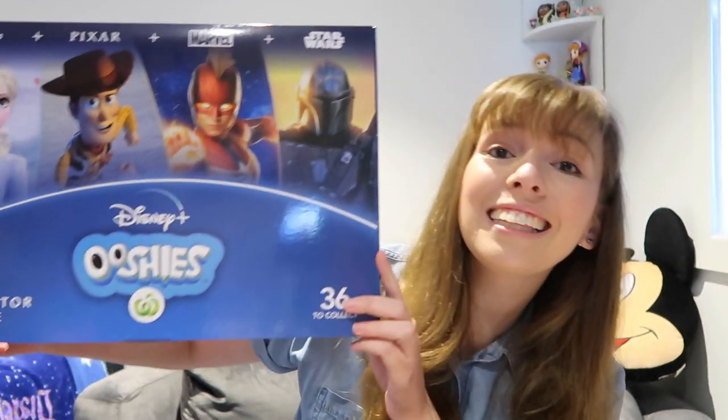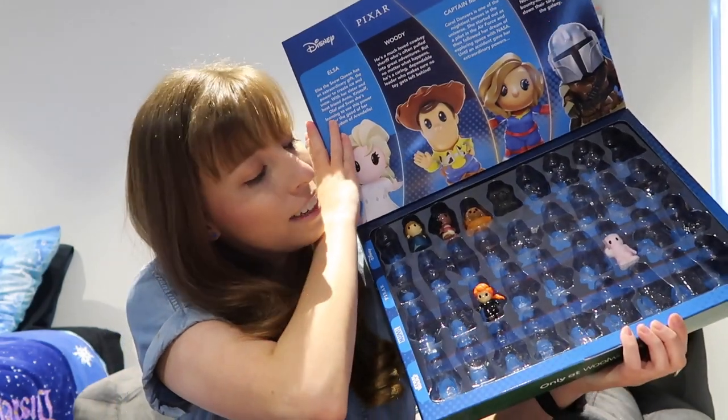On to the giveaway! I have decided to give away a full set of 36 Ooshies in a collector's case to one of my lucky subscribers. And as you can see, I've already started collecting them for you. This giveaway is open to anyone worldwide, so people outside of Australia have a chance to get their hands on these Ooshies.